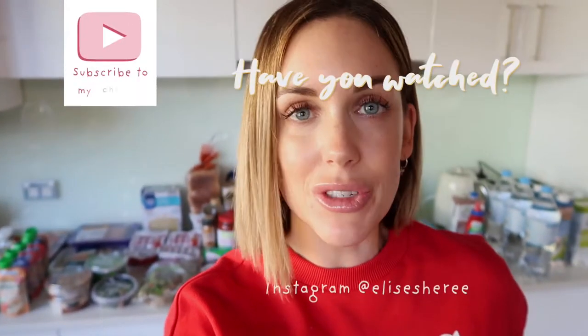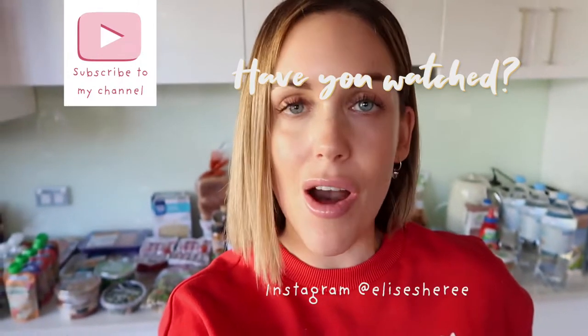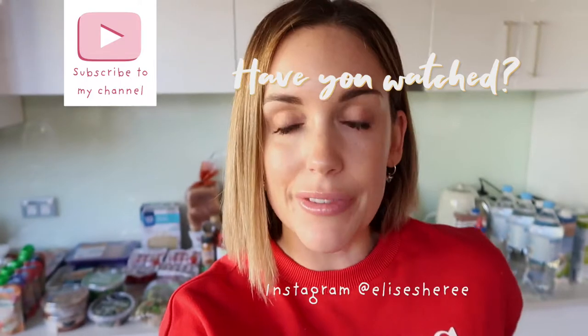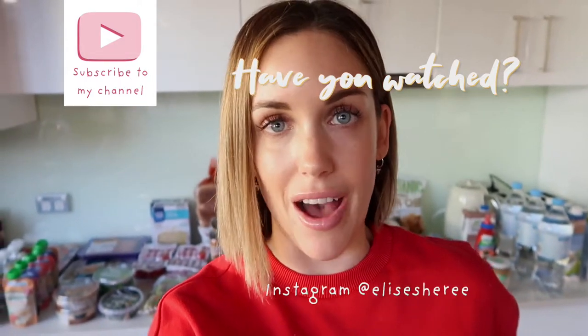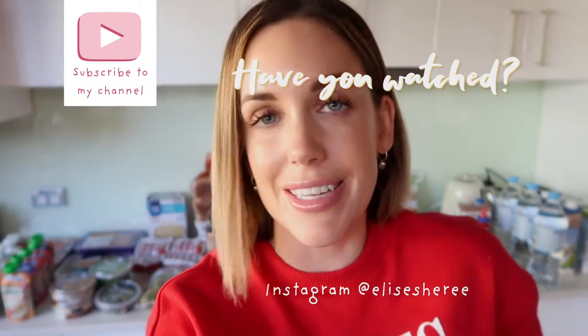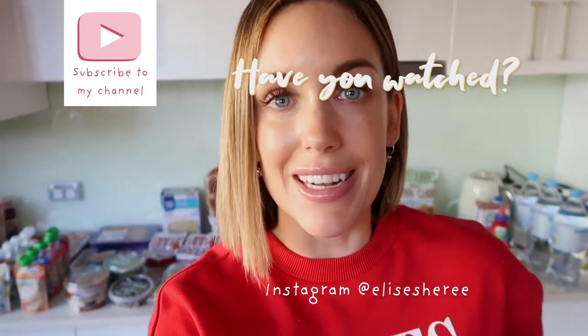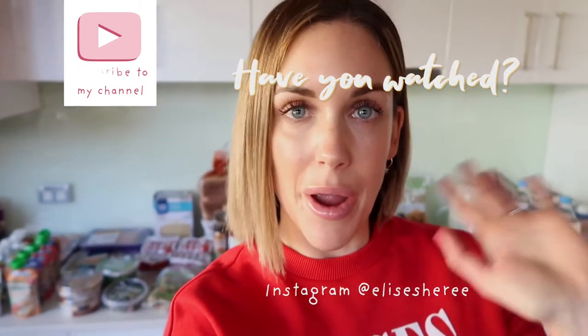So guys, that is my Aldi grocery haul this time. I really hope you enjoyed it and picked up some new things you can possibly buy from Aldi to add to your weekly list and add in some healthy foods. Make sure you subscribe to my channel if you're new so you don't miss a video. I make videos about health, wellness, and mum life — just my real everyday life, not filtered. I'd love you to comment and say hi, and I'll definitely see you in my next video. Bye guys!